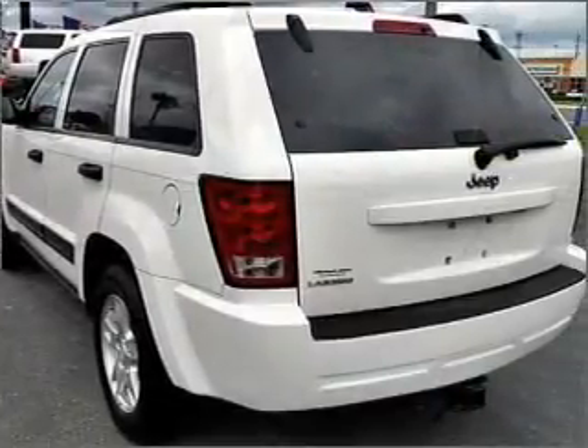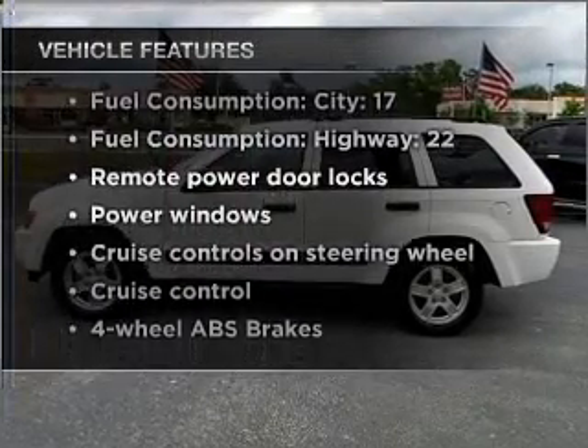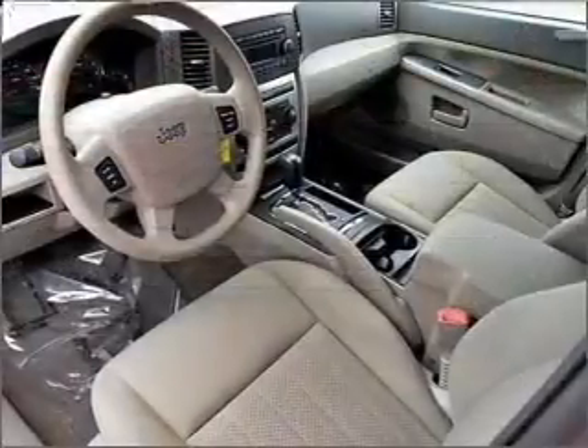You will appreciate the safety feature of anti-lock brakes. Plus, enjoy these notable features included in this vehicle: air conditioning, power door locks, power windows, power steering, and cruise control.